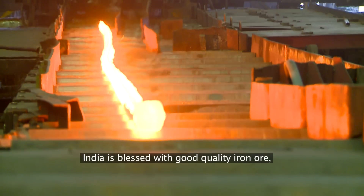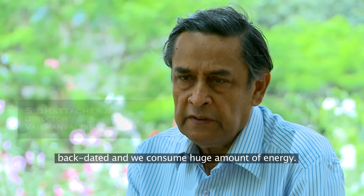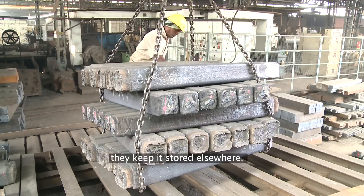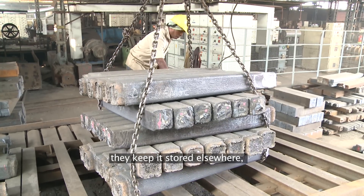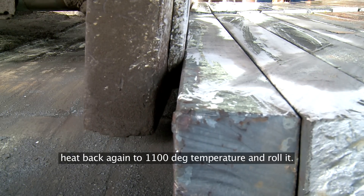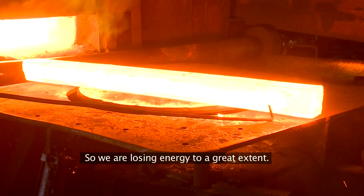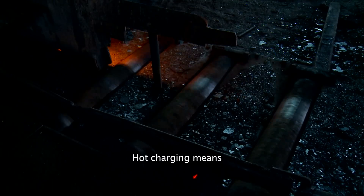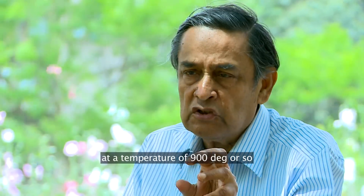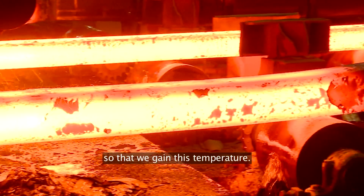India is blessed with good quality iron ore, but our technology is very backdated and we consume a huge amount of energy. Secondary steel producers manufacture the billet, store it elsewhere, let it cool totally from 1200 degrees to zero degrees, then take it to the rolling mill and heat it back again to 1100 degrees before rolling it — so we are losing energy to a great extent. Hot charging means we catch the hot billet at a temperature of around 900 degrees and put it back into the reheating furnace so that we gain that temperature.